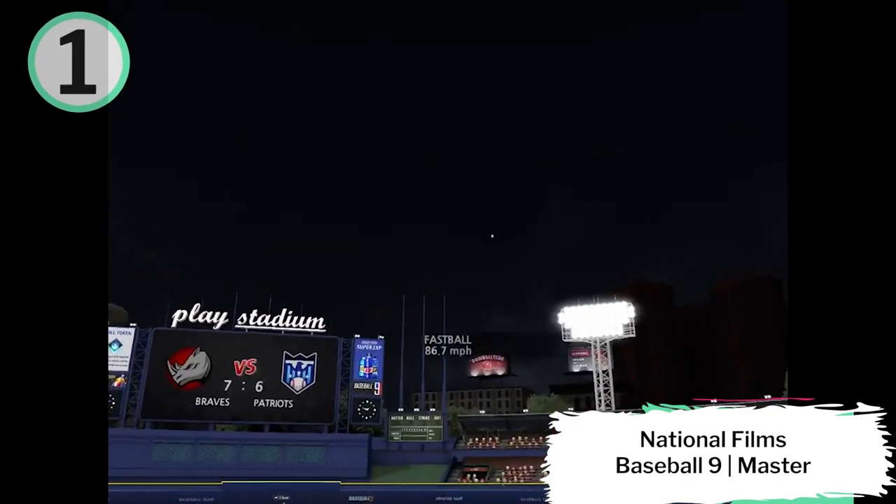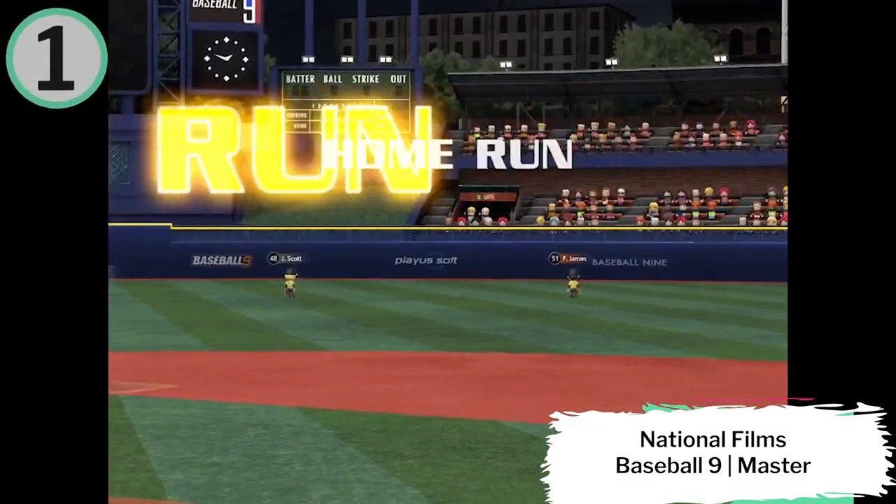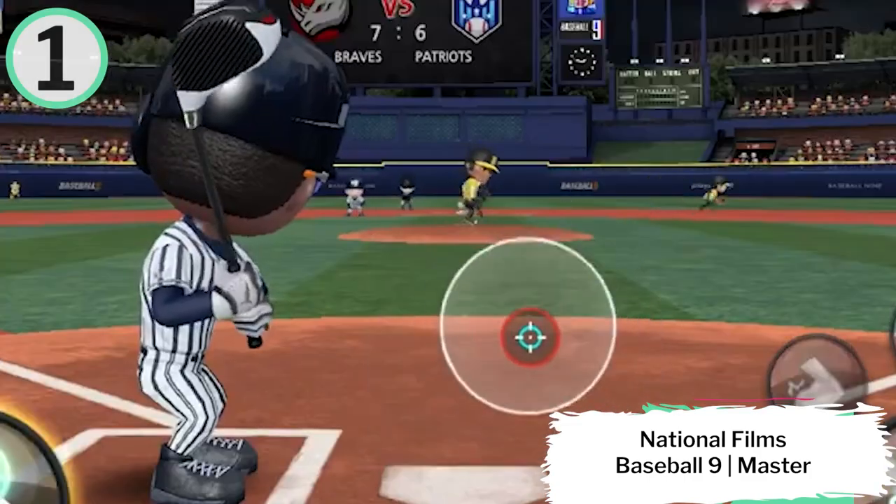Number 1 top play this week, coming in from National Films playing Baseball 9 in Master League with the walk-off Grand Slam. Jackie Robinson capping off an amazing game — what a play with the Grand Slam.